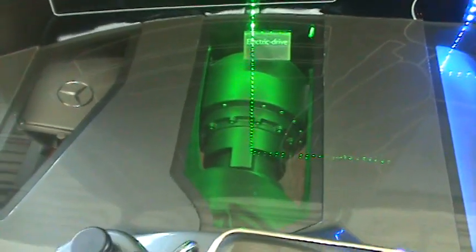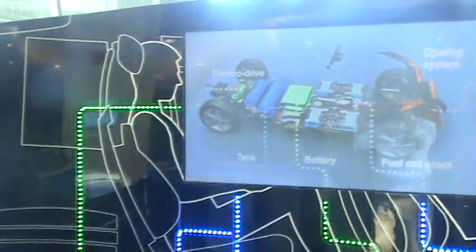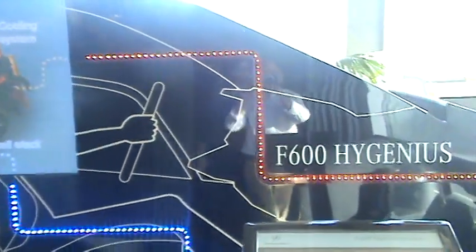If you'd like to see this vehicle, you can come to our gallery here at the CAFCP during our public tour. This will also be beneficial for educating first responders, where they can see the components of the vehicle and interact with it.